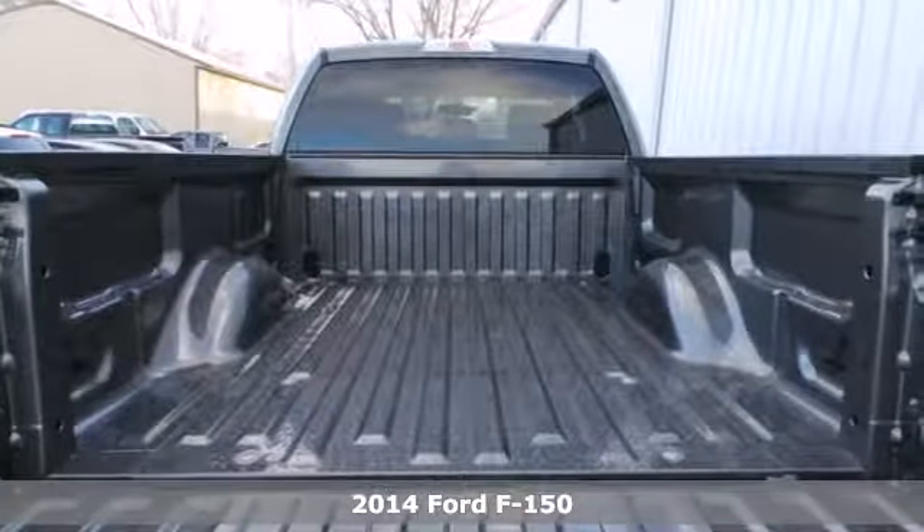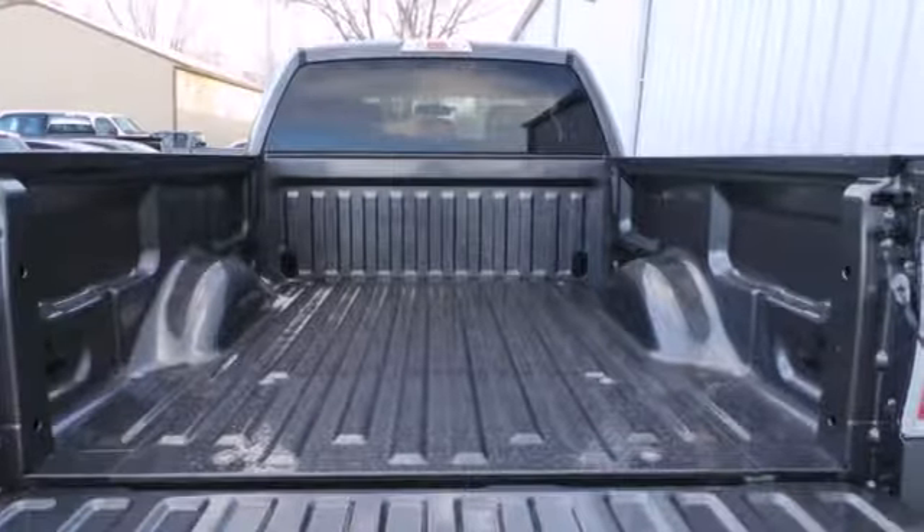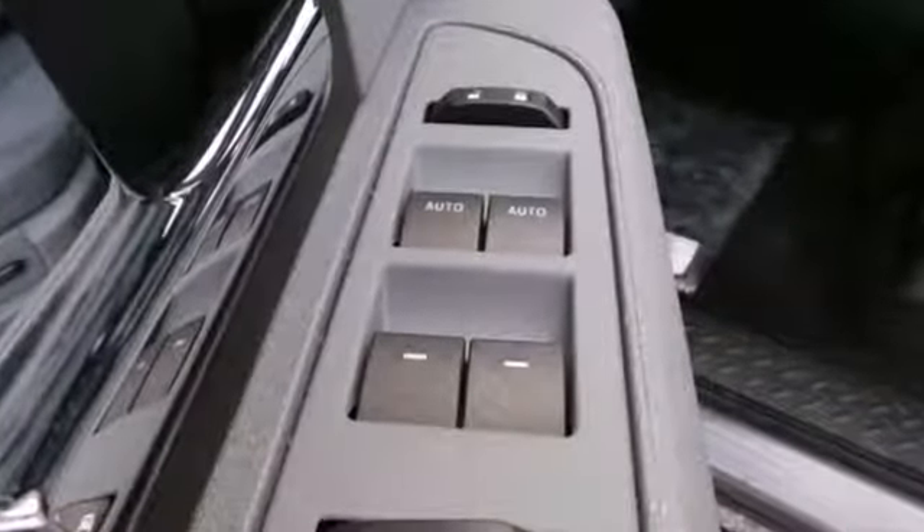No matter how difficult the task, this full-size pickup is up to it. With more towing and hauling capabilities, yet the comfort and security you deserve.